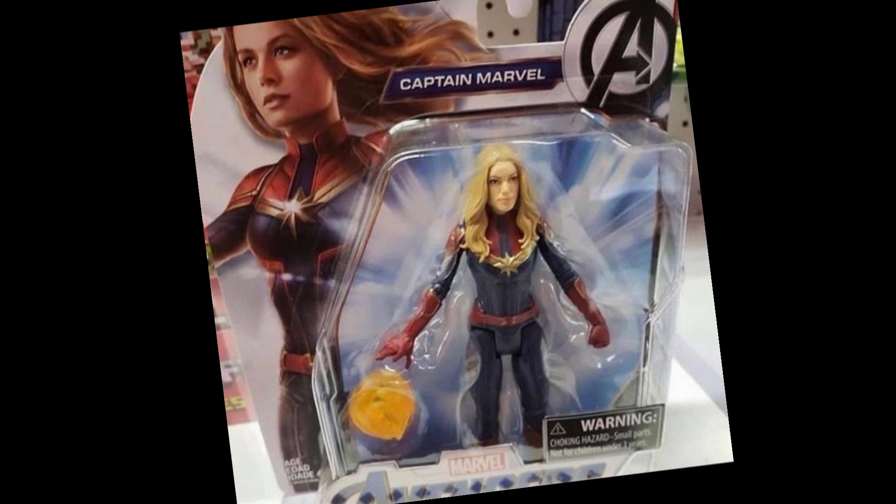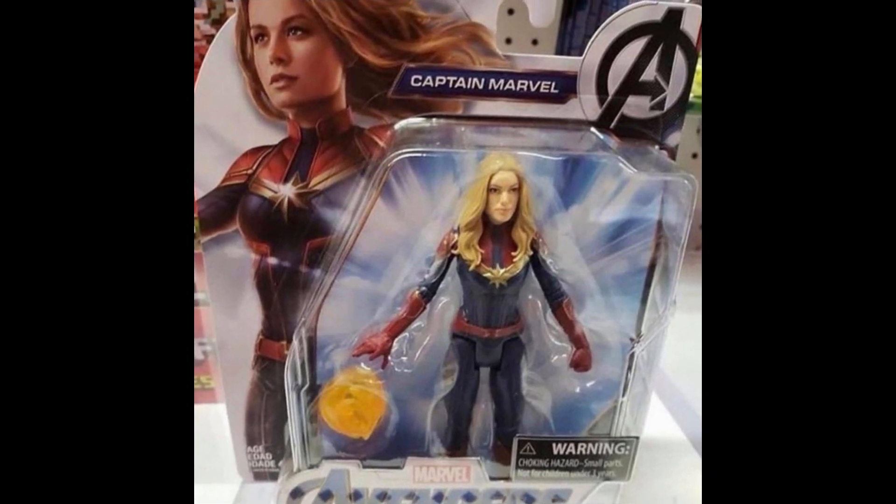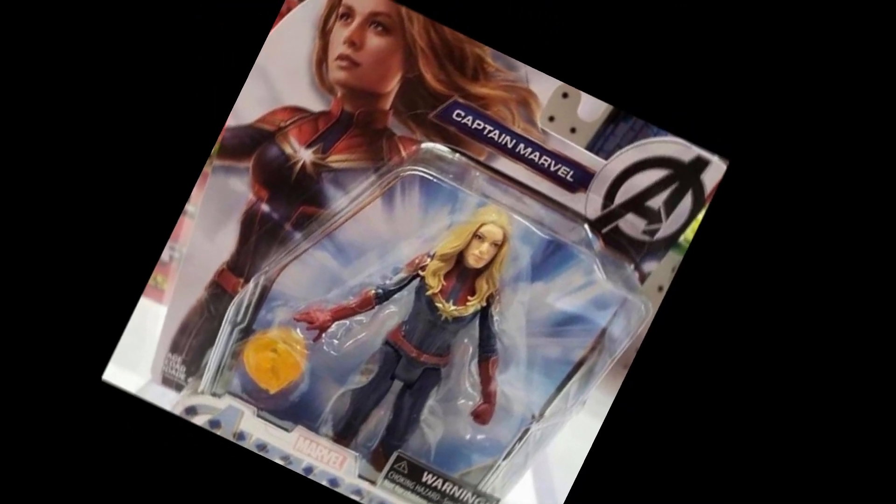Not only did we get our first look at the Captain America and Iron Man basic figures, we also got our first look at the basic Captain Marvel figure from the Avengers Endgame toyline.